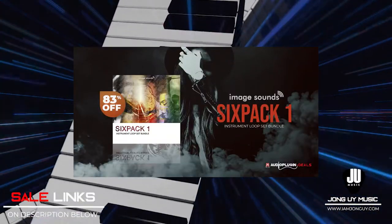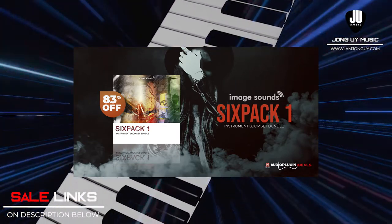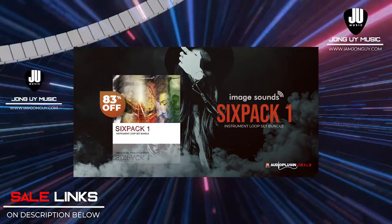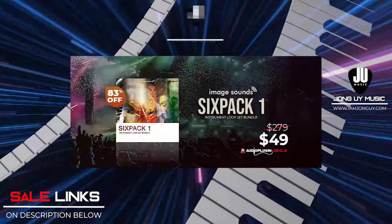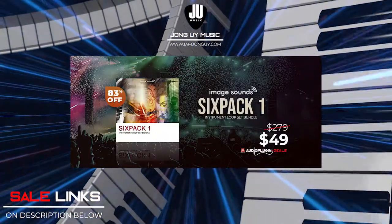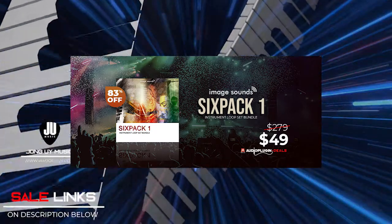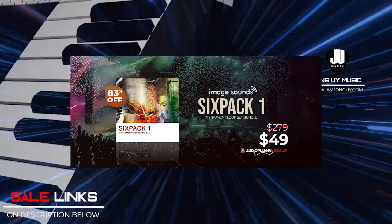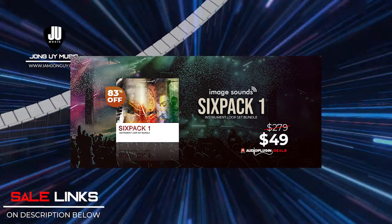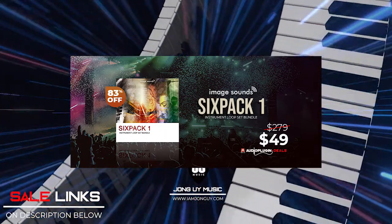6 Pack 1 Instrument Loop Bundle by Image Sound is 83% off. A bundle of premium quality instrument loops, weighing in just over 10 gigabytes. This collection leads you through a lush sound garden of pop rock music, ranging from acoustic guitar elements to powerful high-gain riffs. This pack is also accompanied by a compilation of energetic and punchy multi-track drum groups and fills. Check the links below.